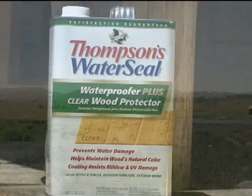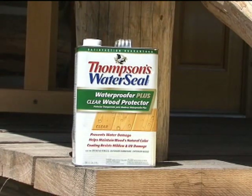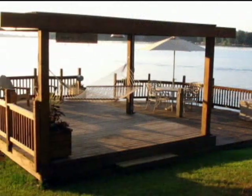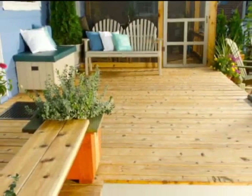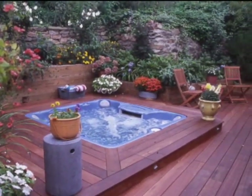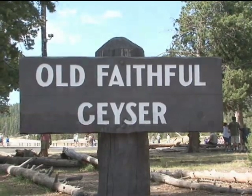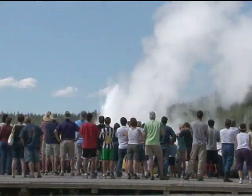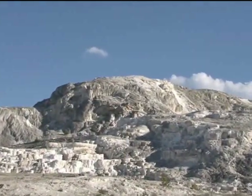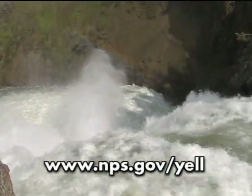Thompson's Water Seal is also providing Thompson's Water Seal Waterproofer Plus Clear Wood Protector to use throughout the park. This product was the first nationally available waterproofer designed specifically for wood. And for the past two decades, it has protected millions of decks across America from expensive and ugly water damage. So we're proud that it will now be working at Yellowstone National Park, helping visitors from around the world enjoy this amazingly beautiful outdoor space. If you'd like to learn more about this very important place, visit www.nps.gov/yell.